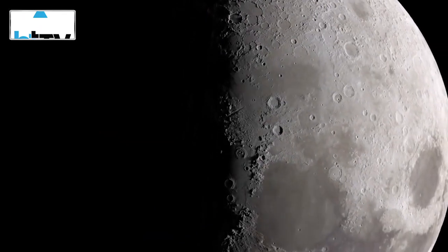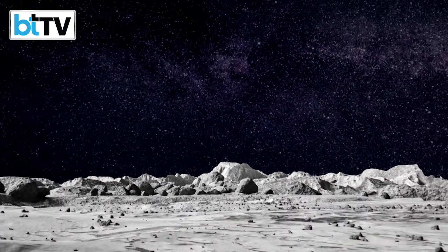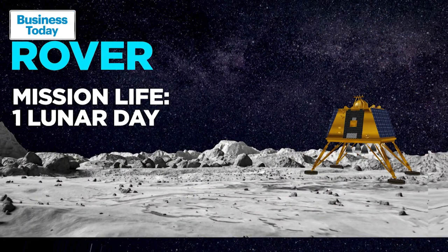The location of impact was named Jawahar Point. Nearly 15 years later, Pragyan, with a lifespan of one lunar day or 14 Earth days, is all set for a much bigger leap.